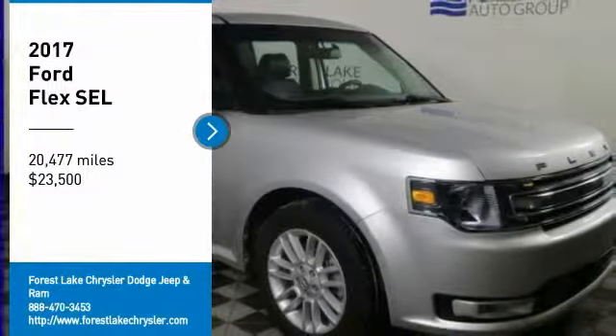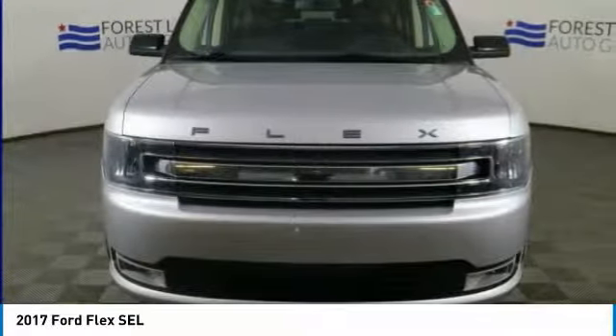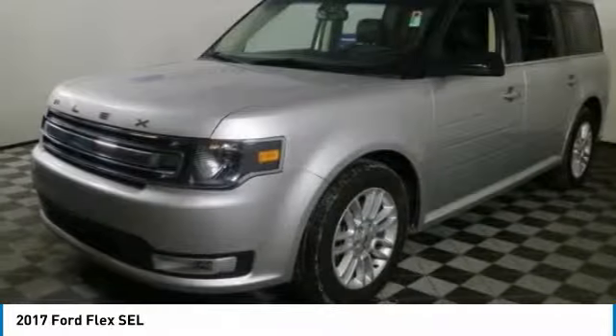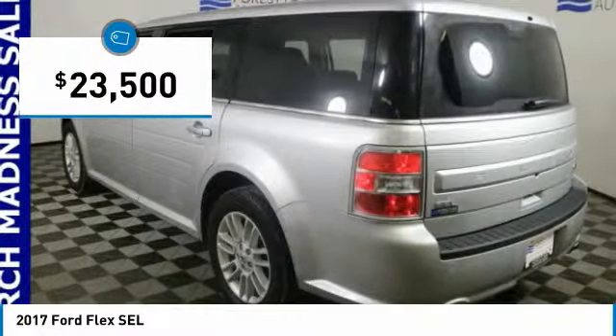Looking for the right vehicle? Check out the 2017 Flex. Flex isn't just exciting to look at, it's exciting to drive. It hunkers down, puts a limit on lean, and is priced below $25,000.